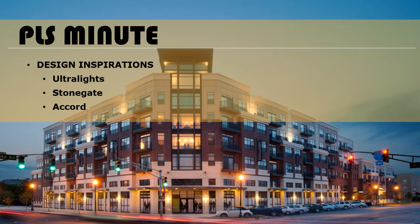Welcome to another PLF's Minute. I'll be your host today, Nate Clark. Today we're going to take a look at decorative lighting that can transform spaces from Ultralights, Stonegate, and Accord. With their unique designs and materials, these luminaires can complement the experience and style of your project, or serve as a focal point in any space. Let's get started.